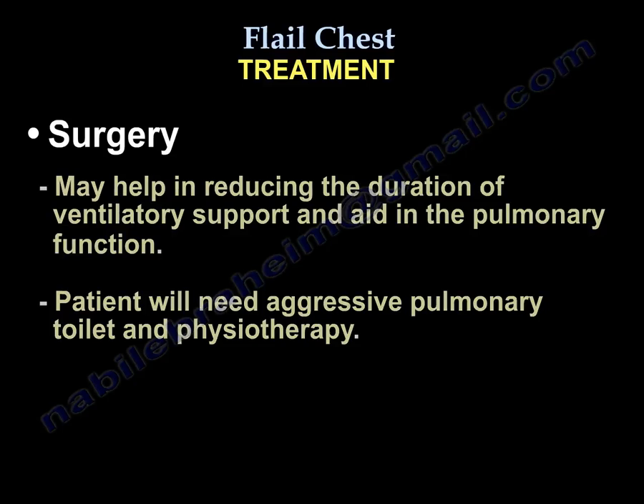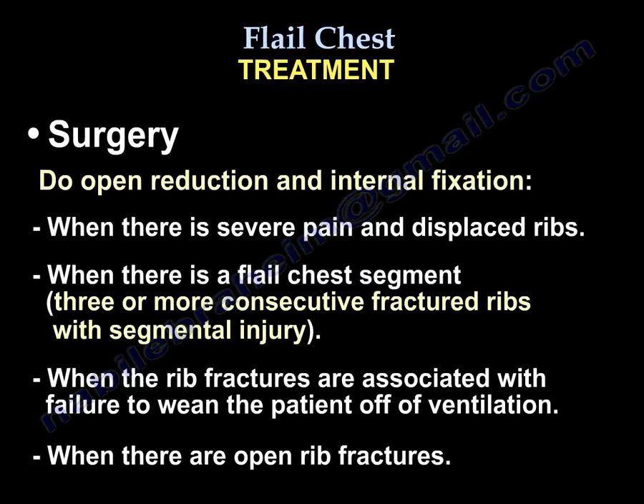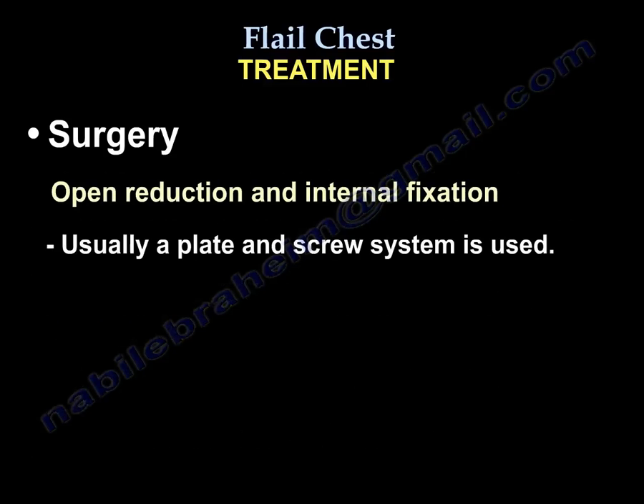Open reduction and internal fixation is indicated when there is severe pain and displaced ribs, when there is a flail chest segment, when three or more consecutive ribs have segmental injury, when rib fractures are associated with failure to wean the patient from the ventilator, or when there are open rib fractures. Usually a plate and screw system is used with early range of motion of the shoulder.